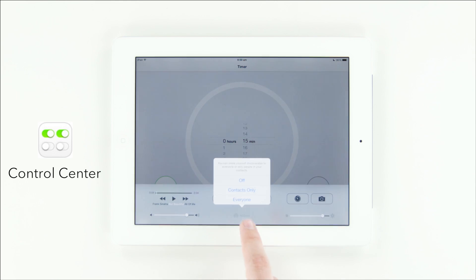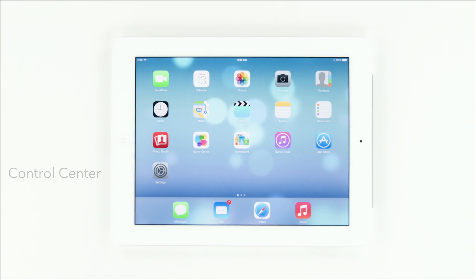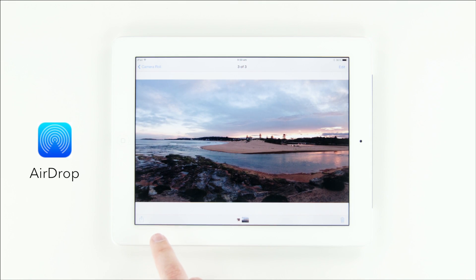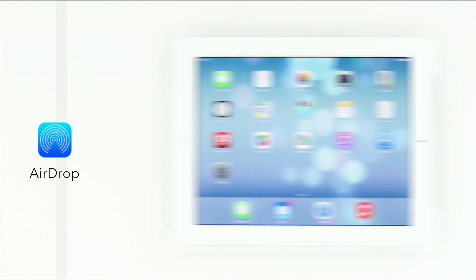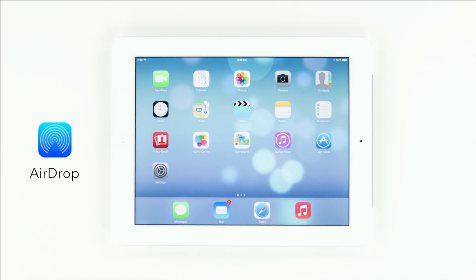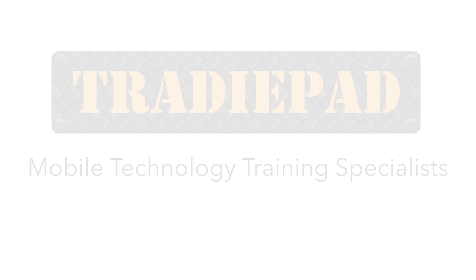They've also brought AirDrop to iOS devices, allowing you to share photos between iOS devices running iOS 7. To do this, simply tap on the share button with any file or photo, and you can then use AirDrop to find people nearby that have it enabled and simply tap on them, and on their screen they'll see it pop up where they can accept or decline the file.